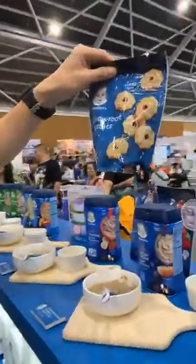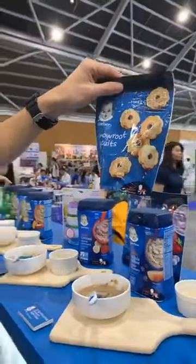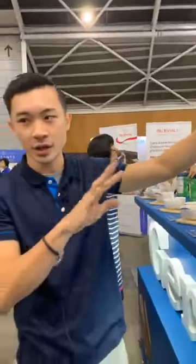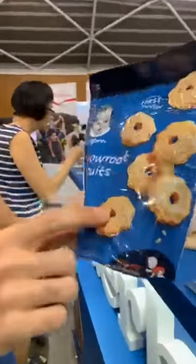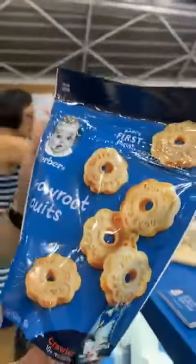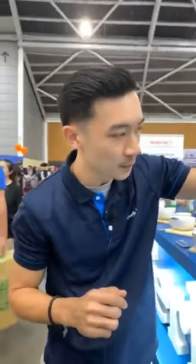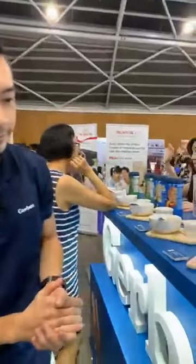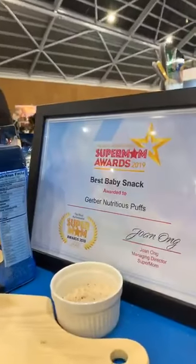The last one is the arrowroot biscuits, for ten months and above. These are designed to encourage gripping and fine motor skills — literally picking up food. The arrowroot biscuits have a curved shape for easy grasping, and the puffs are star-shaped, like honey stars, to encourage pinching skills.